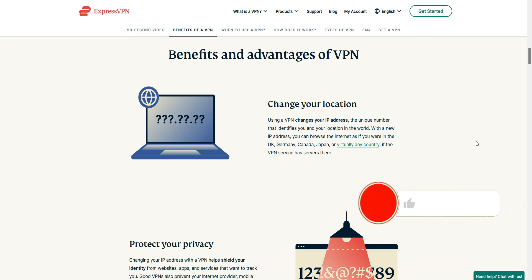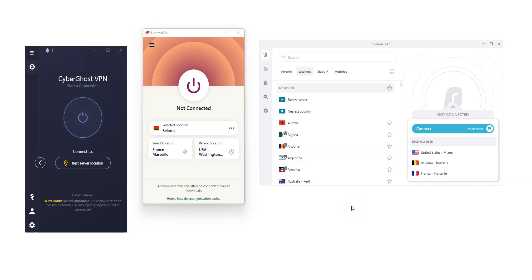Before I tell you what we think are the best VPNs for Belarus, I invite you to like this video, subscribe to our channel, and hit the notification button if you enjoy our content. Note that all the VPNs I will talk about in this video are available in English, and some of them are even available in Russian. They are all available on Windows, macOS, iOS and Android.